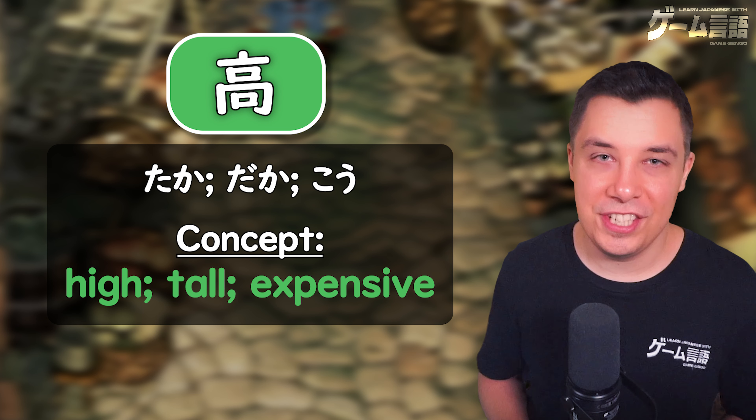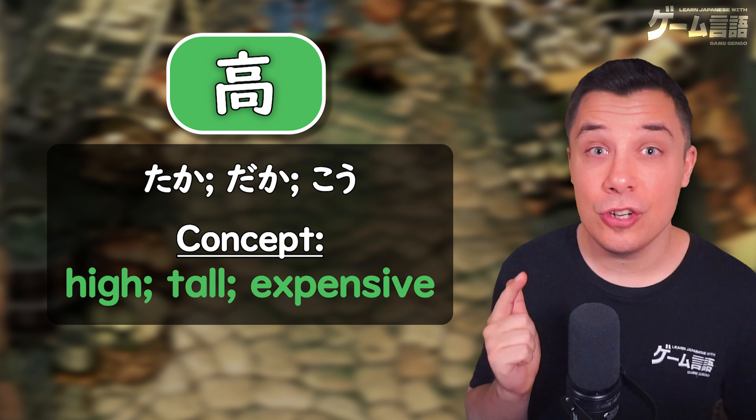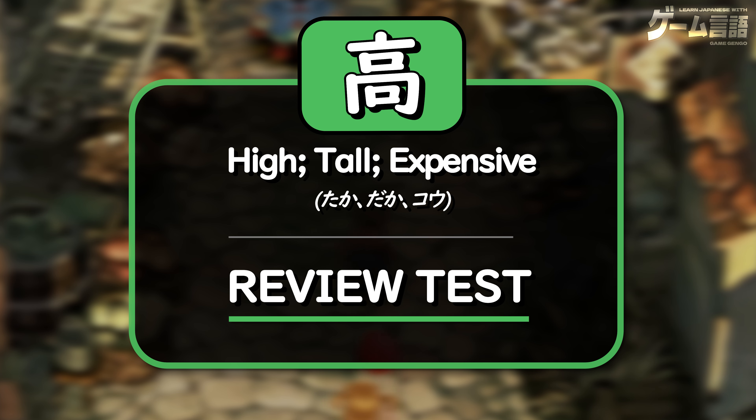A very straightforward kanji with the concept of high — taka, daka, and kou. Now I'm going to leave you with a quick review test going through all of the most essential words that we saw in this video. Hopefully this can help solidify the information we've covered. I'll give you about five seconds to guess the correct answer, but feel free to pause the video and take as much time as you need.